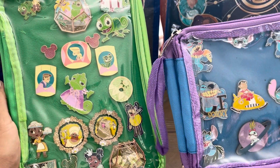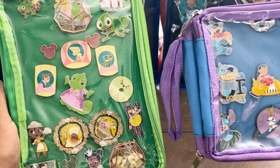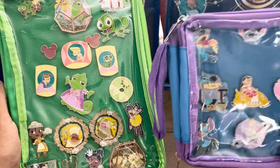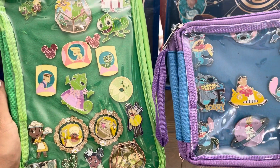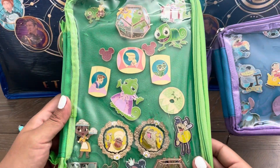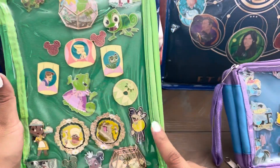Hi everyone, this is Selma and Roslyn. We're back from pin trading at the parks and we had so much fun. We can't wait to share with you guys the pins that we traded for. But first I wanted to go ahead and show you guys my pin folio. I have this green one and it's a little bit bigger than Roslyn's.